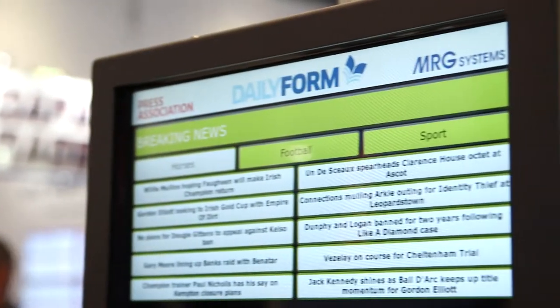I'm Darren McDold, Sales and Support Manager for MRG Systems. I'm here to talk about the Daily Form, our touchscreen solution giving details of horse racing, dog racing, and football for the UK and some European markets. It's used by punters in UK and Irish betting shops to help them select what they want to back in an upcoming race.